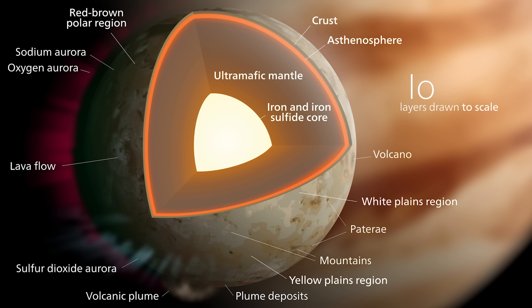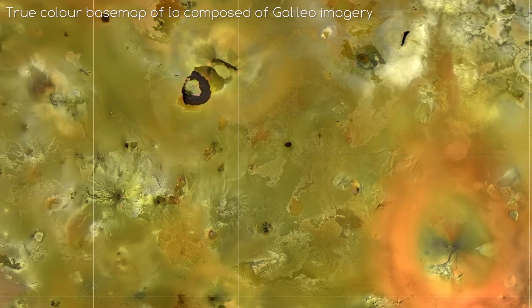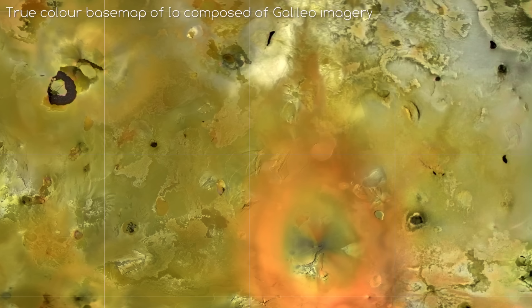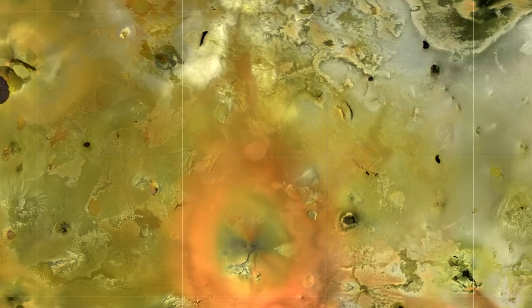The core is not thought to be convecting, as no magnetosphere has been detected around the moon. The mantle is thought to be liquid near the crust and is at least 50 km thick — this is where all the volcanism originates, which brings us to perhaps the most interesting part about Io: the hundreds of huge volcanoes all over its surface.